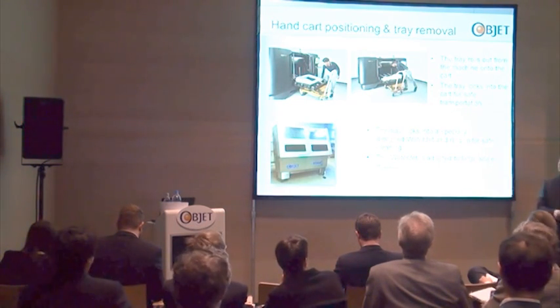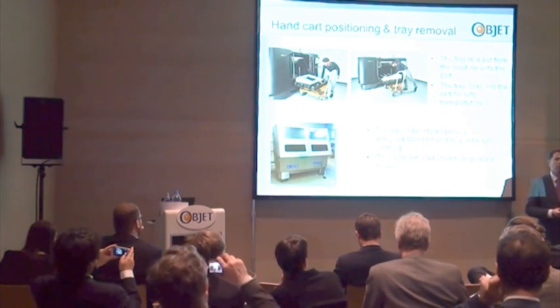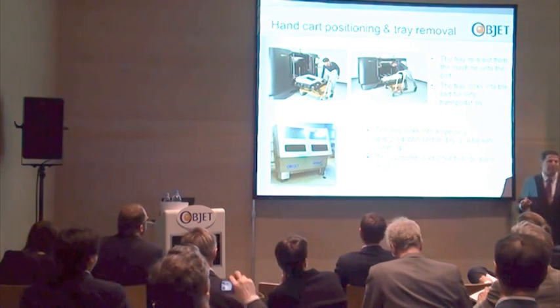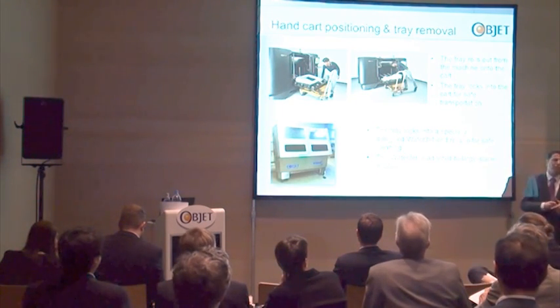You just don't go to the printer and take out the model. We designed a workflow to deliver one of our key benefits that customers keep telling us about: the simplicity, the ease of use. Resolving this in the large-format platform was a challenge.